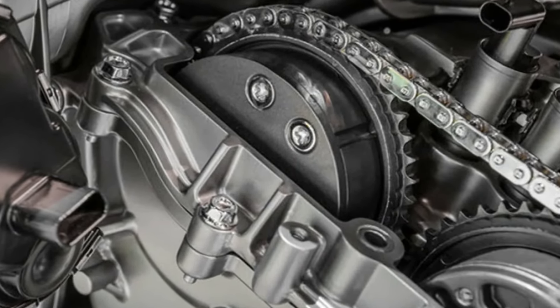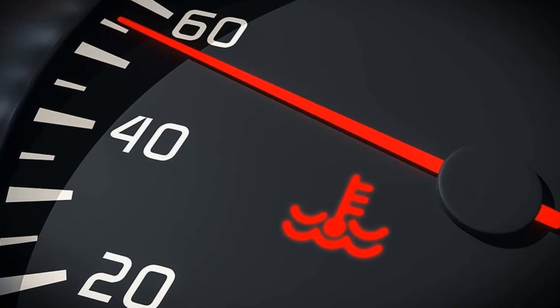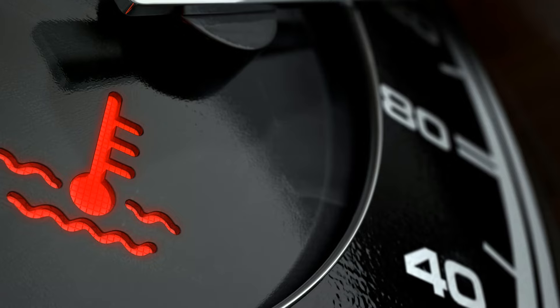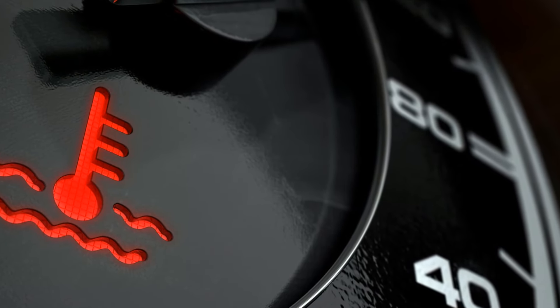Always make sure your engine does not overheat. You can observe this by looking at your dashboard, where your engine's temperature is displayed. If the engine is overheating, do not drive it.